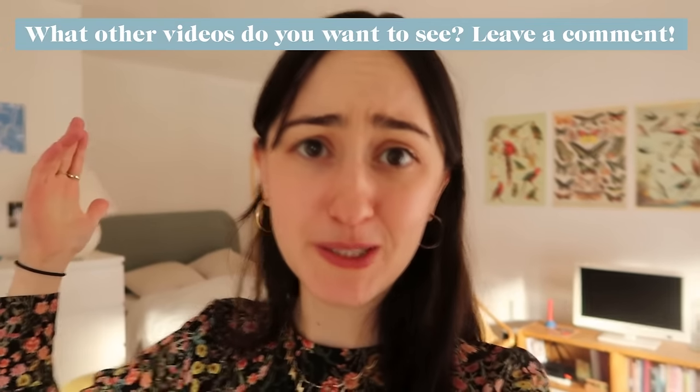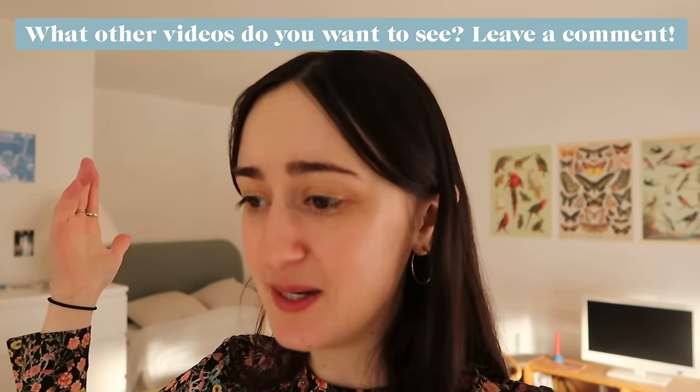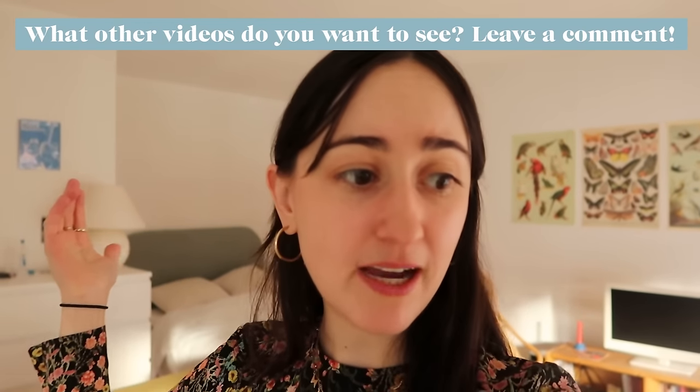This is the first of many videos. So many people were asking me for apartment tours, so we finally did it — check. Let me know what other videos you want next, because I would love to document my time here in Paris and the journey of making the city my new home.